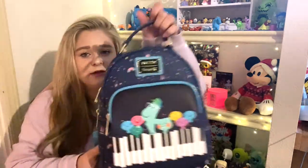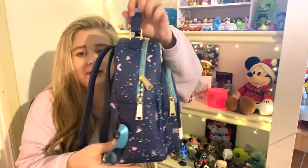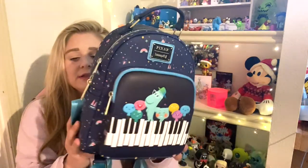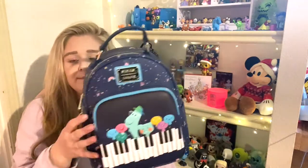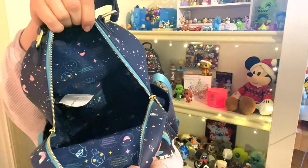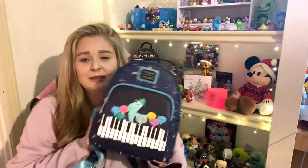The first one I got is the Soul Loungefly. It's very cute. I don't know the character names yet because the movie doesn't come out until Christmas Day, but I'm very excited to see it — ever since I saw the trailer I've been hyped. This one has a really good size front pocket, side pockets, and all the details even on the back — like all the little constellations. It has gold hardware, a back separate pocket, and the inner lining is that blue. It's a really cute bag and I'm excited we're already getting merch.